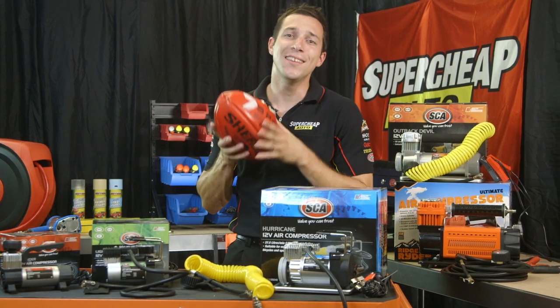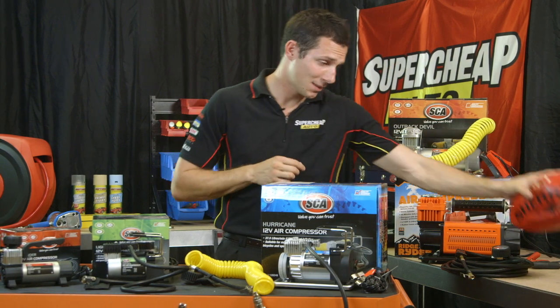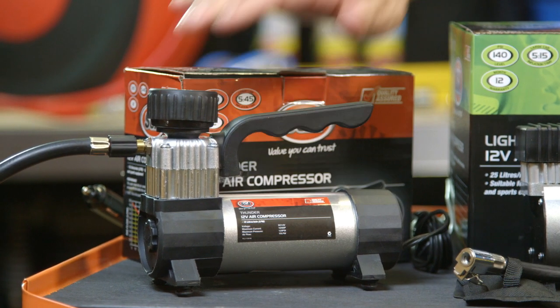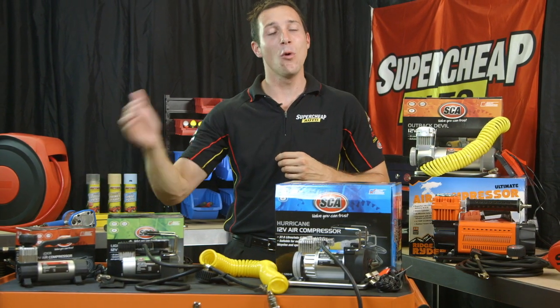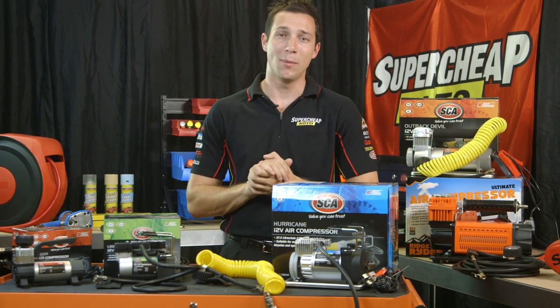Choosing the correct air compressor is essential to getting the job done quickly and properly. This is the SEA Thunder, the smallest compressor in our range. It's perfect for bikes, sports equipment, and small vehicle tyres. It's rated at 120 psi and 19 litres of airflow a minute.